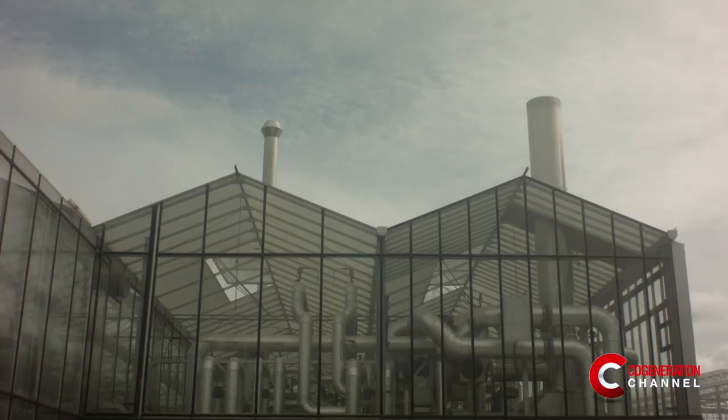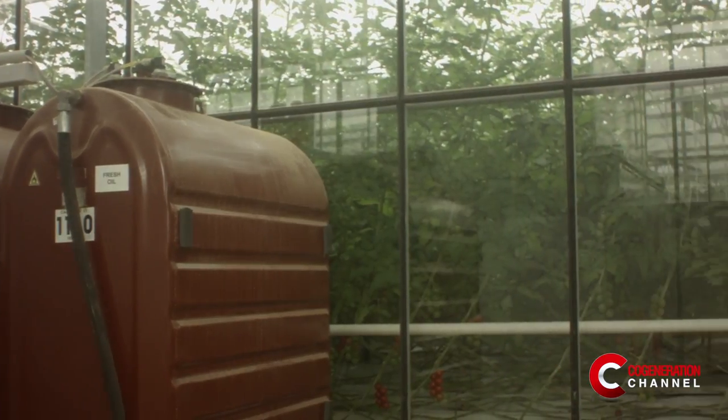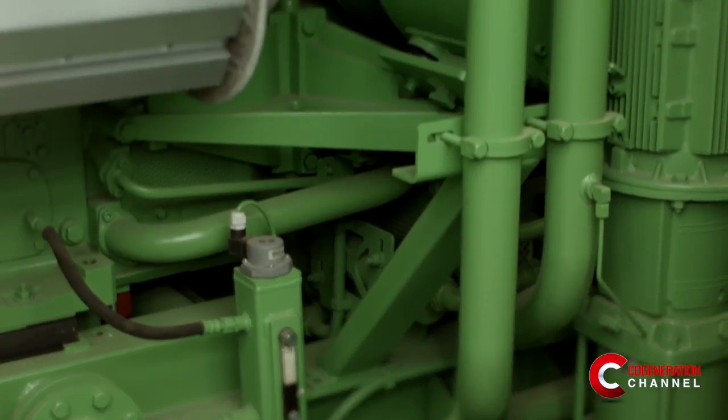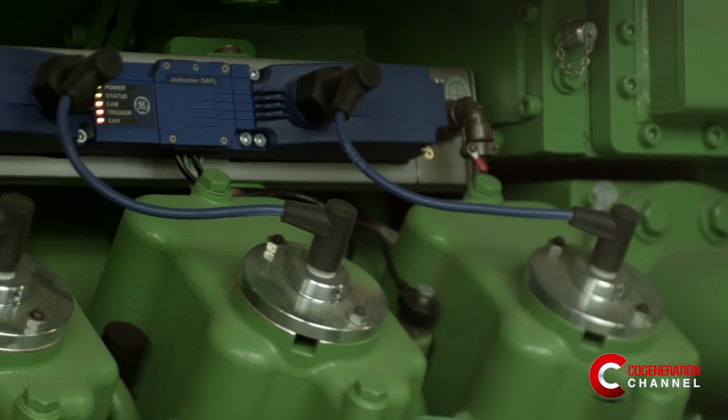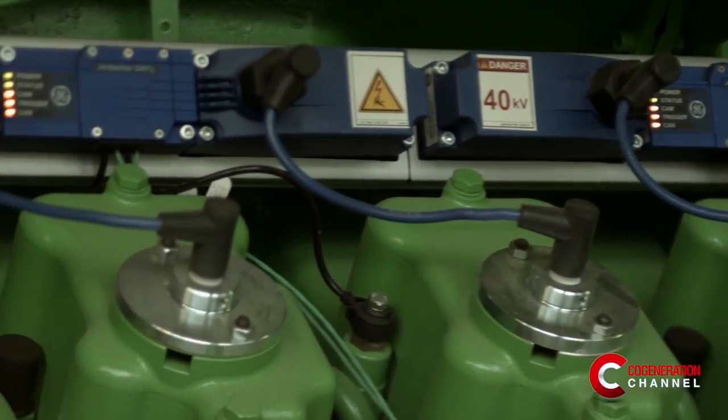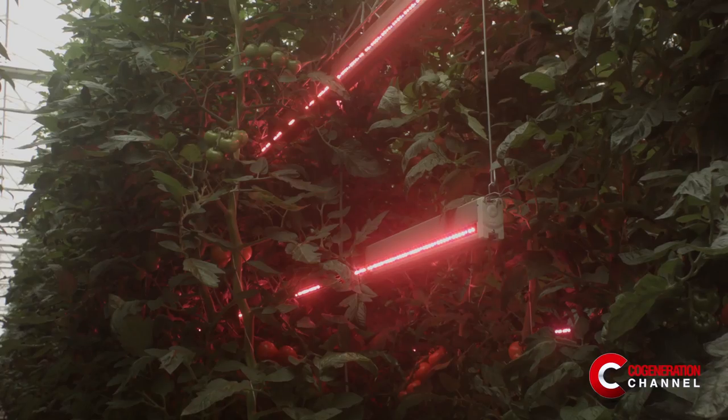There are a number of benefits with cogeneration. We can produce enough heat to heat the nursery. We can create electricity which we can use to run the lights, or we can sell electricity back to the grid. The third benefit is carbon dioxide — we need CO2 in the greenhouse to help crops grow and increase the yield and produce good quality tomatoes.